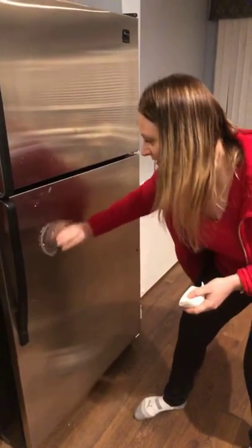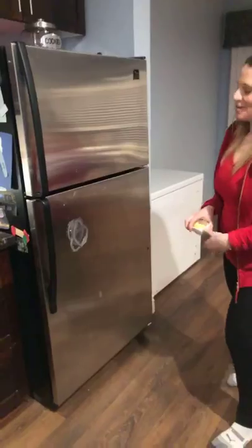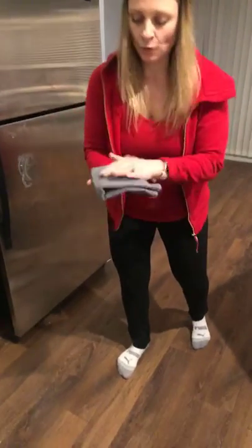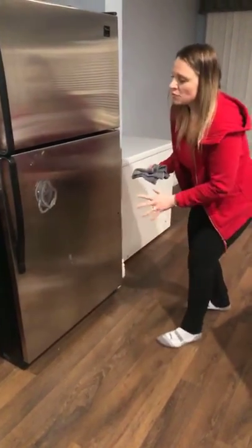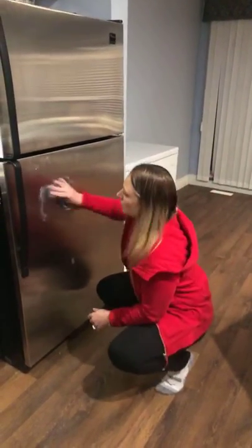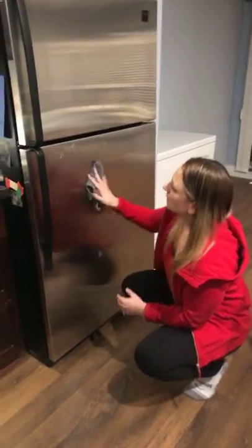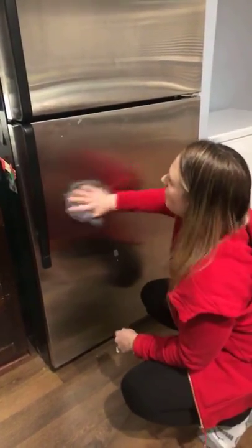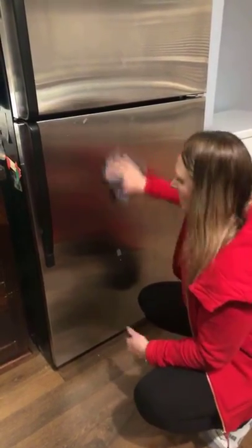We'll just smear this butter nicely on the fridge. My friend Heather is keeping an eye on the camera. There's a lot of butter on there — perfect. So we're going to take the Envirocloth. The idea is you have eight surface areas: fold it in four and there are a bunch of sides, so you can clean for a while before you have to rinse it out. We'll just do a small portion of the fridge.